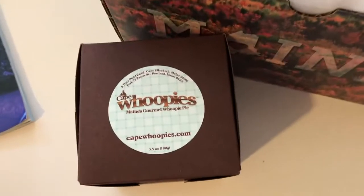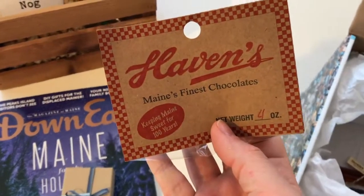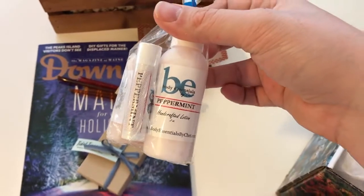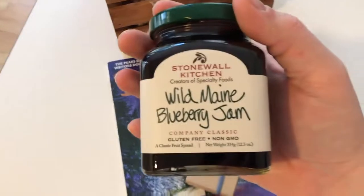Yes, they have whoopie pies in there, handcrafted jewelry from Maine artisans, delicious chocolate from Havens — my favorite. Really great goodies to share with the family like honey samplers for your tea, some delicious bath and body stuff. And of course, you can't have a gift box without Maine-made Stonewall Kitchen Jam.